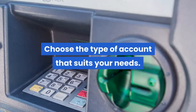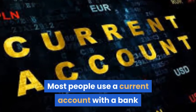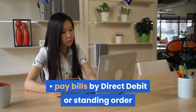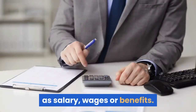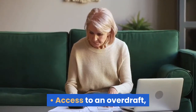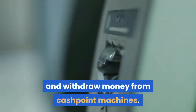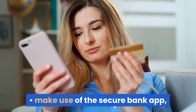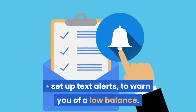Choose the type of account that suits your needs. Current accounts. Most people use a current account with a bank or building society to manage their day-to-day money. It allows you to pay bills by direct debit or standing order, receive automated payments such as salary, wages or benefits, access to an overdraft — although this will need to be authorized by the bank — pay for things with a debit card and withdraw money from cashpoint machines. To help you manage your money, you can make use of the secure bank app to check and make payments, and set up text alerts to warn you of a low balance.